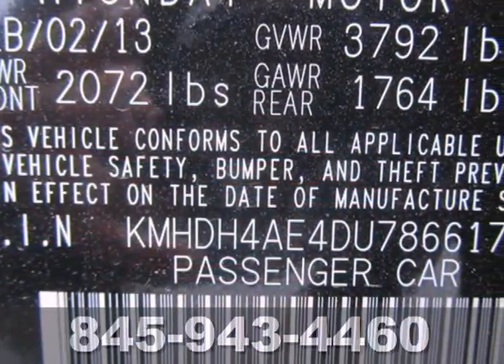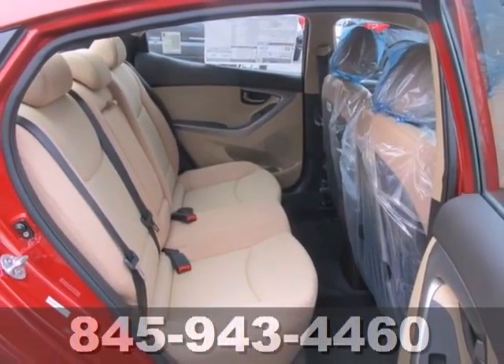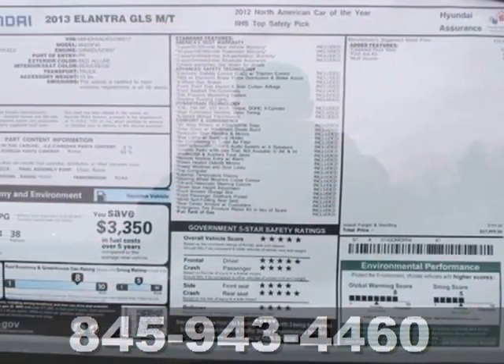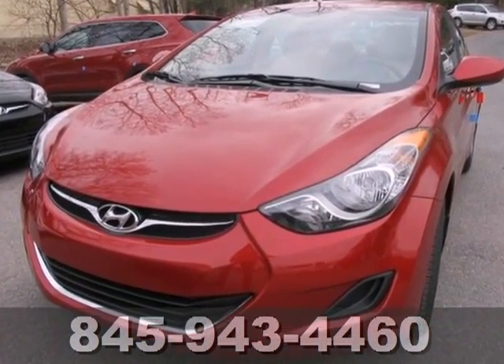You'll also feel safe knowing you have multiple airbags, front wheel independent suspension, and stability and traction control. It's roomy enough for your passengers and sporty enough for you. This Elantra achieves perfect driving harmony.